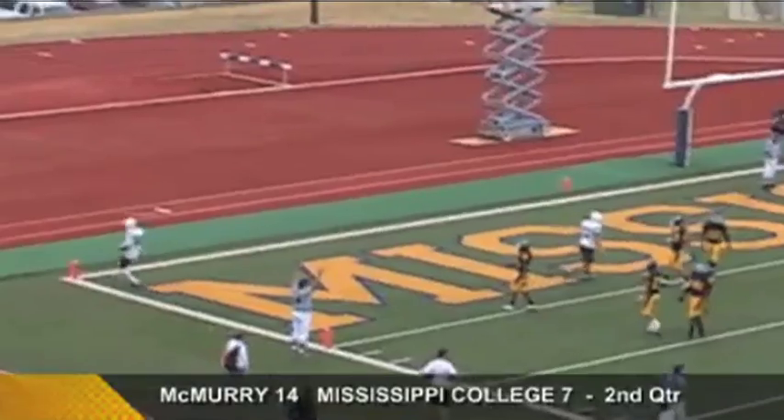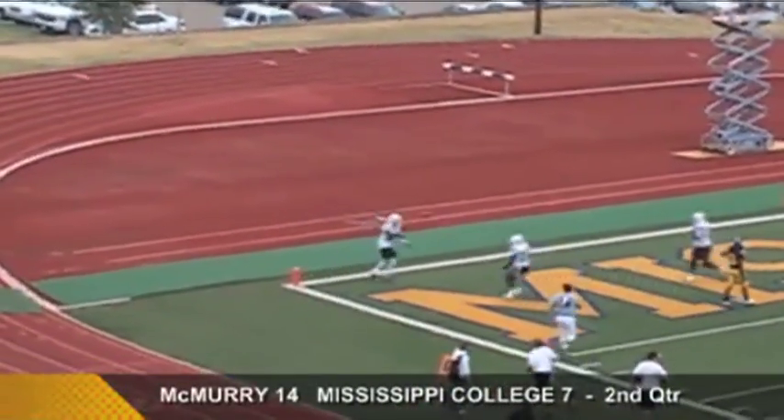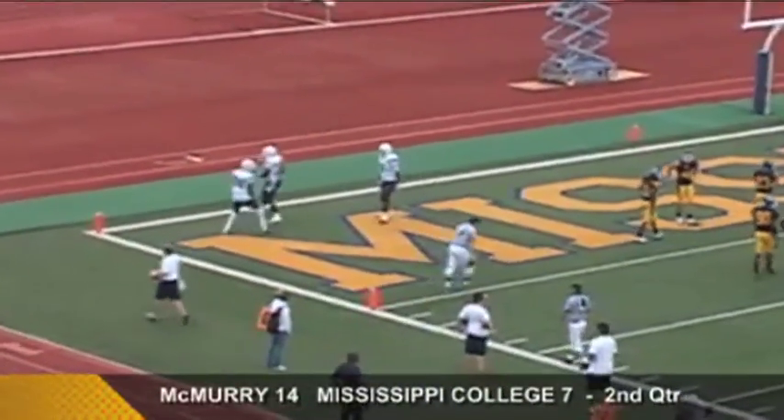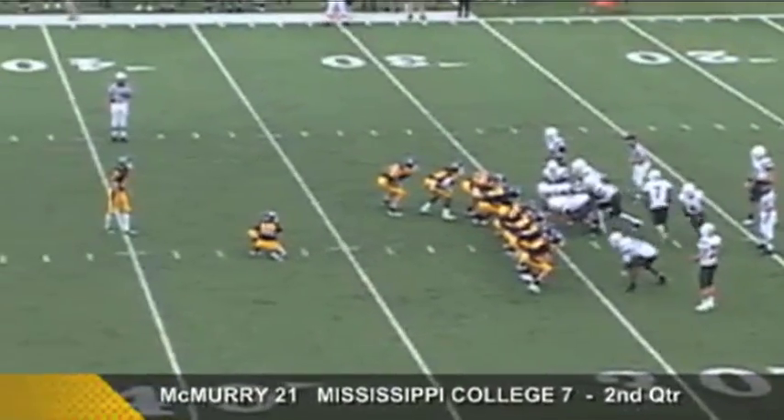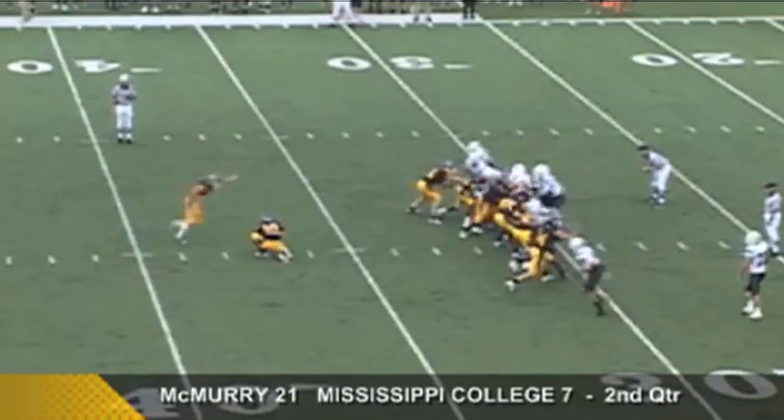First and ten. Long gets the call, crosses the ten, crosses the five — and he just tosses a couple of Choctaw defenders away and scores the touchdown for McMurray! R.J. Long has the score, his second of the ball game.